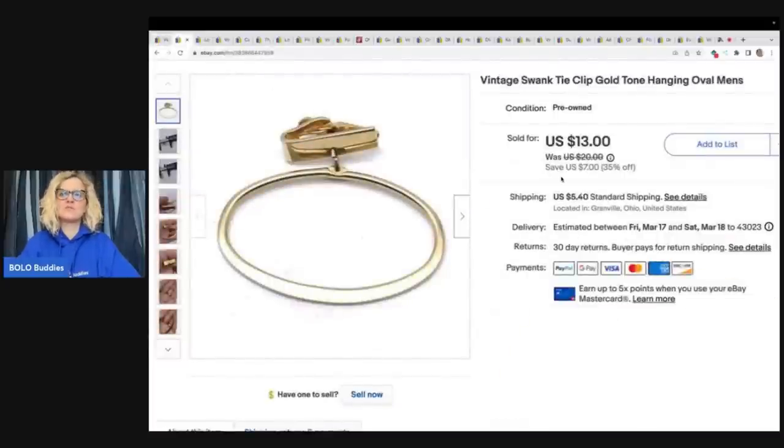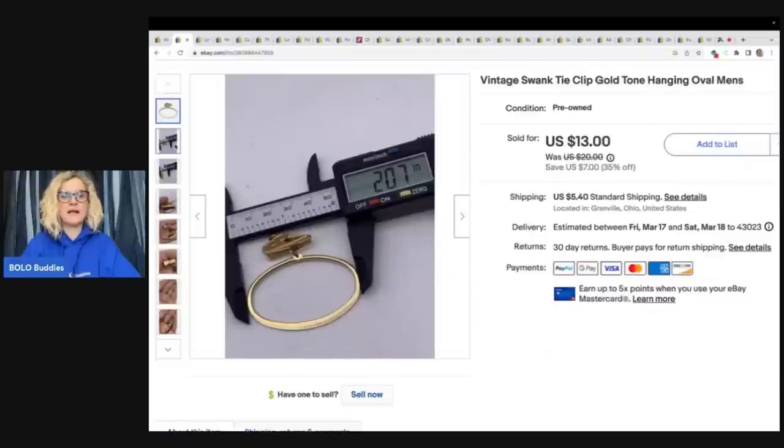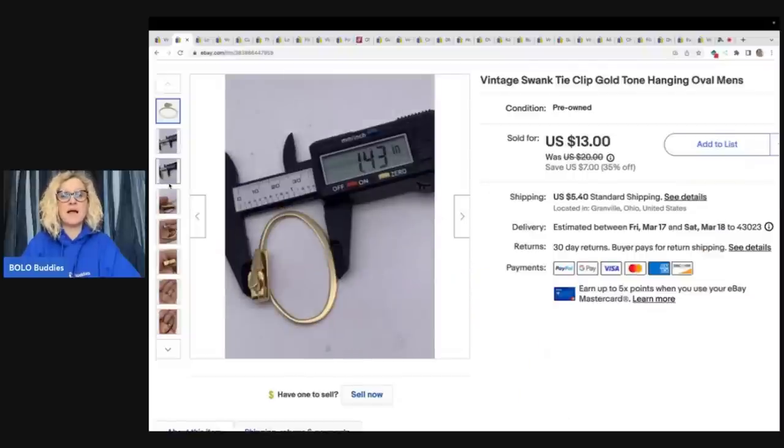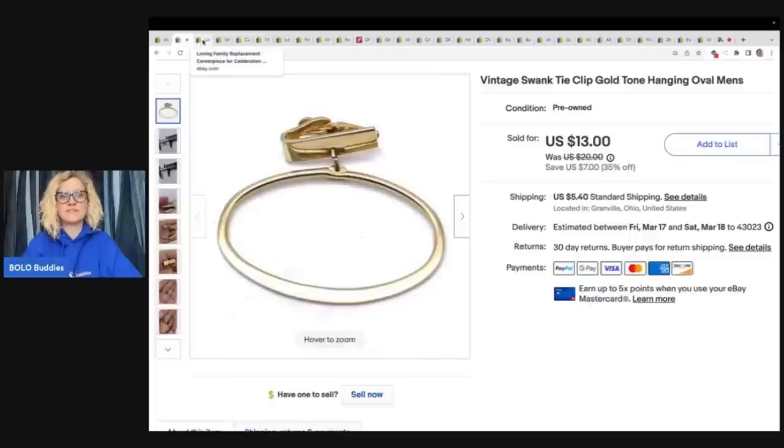Vintage Swank tie clip — gold tone hanging oval men's. This came from a garage sale. I paid a quarter for it and I sold it for $13 plus shipping. I do use a caliper to measure my items. This just gives the buyer an idea of exactly how big the item is. You can pick up one of these calipers on eBay for like $10 to $15. They're really cheap and it is a great tool for your business.